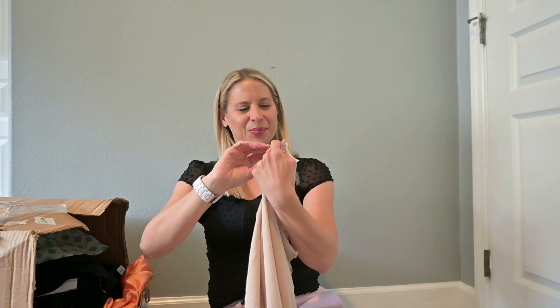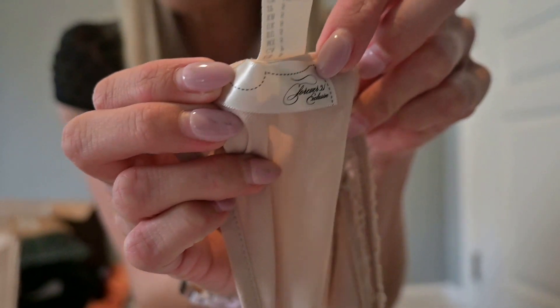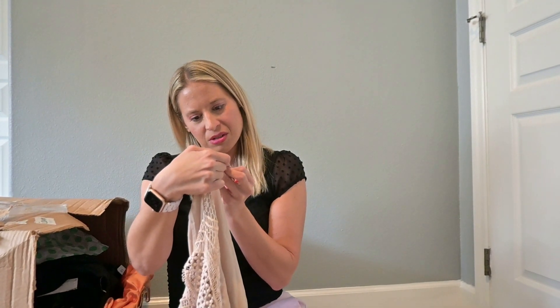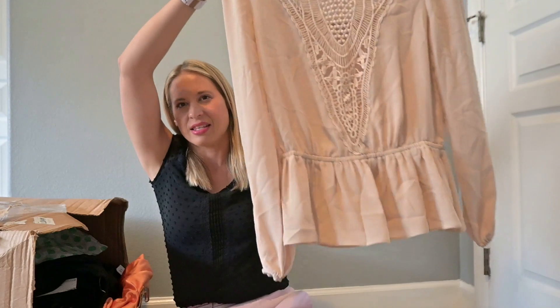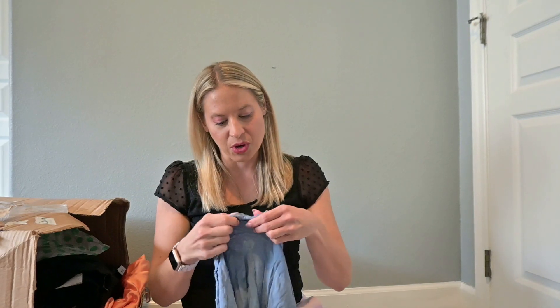This is Forever 21, but the tag is different. I'm going to show you this tag — have you ever seen it? It says 'Forever 21 Exclusive.' I don't know if it's old. Maybe it's really, really old. I've never seen that tag before. It's just a peplum blouse. I'm putting that in my research pile just because of the tag, but it is Forever 21, so I have a feeling I'm not going to list it. I just want to look up that tag.